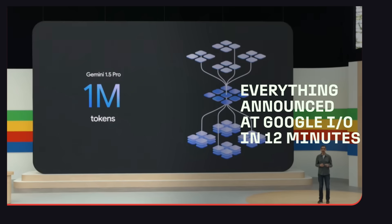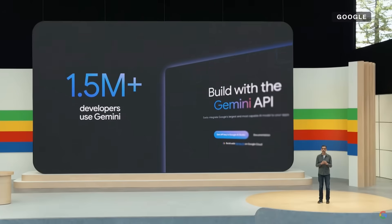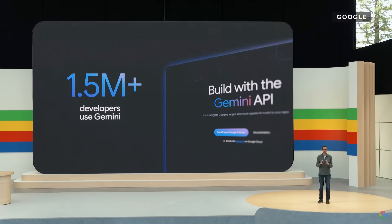Welcome to Google I/O. It's great to have all of you with us. More than 1.5 million developers use Gemini models across our tools. You're using it to debug code, get new insights, and build the next generation of AI applications.